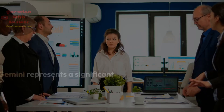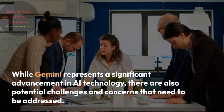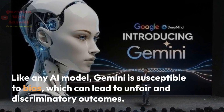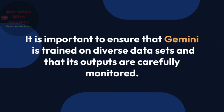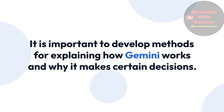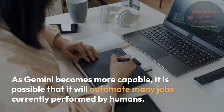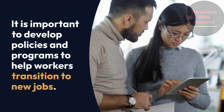While Gemini represents a significant advancement in AI technology, there are also potential challenges and concerns that need to be addressed. First, bias: like any AI model, Gemini is susceptible to bias, which can lead to unfair and discriminatory outcomes. It is important to ensure that Gemini is trained on diverse datasets and its outputs are carefully monitored. Second, explainability: it can be difficult to understand how Gemini makes decisions, which can lead to a lack of trust in its outputs, so methods for explaining its decisions need to be developed. Third, job displacement: as Gemini becomes more capable, it may automate many jobs currently performed by humans, leading to economic hardship, so policies and programs to help workers transition to new jobs are important.